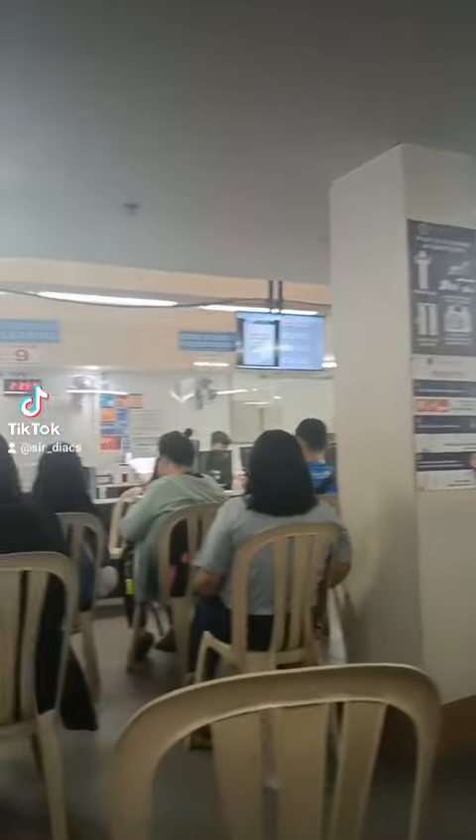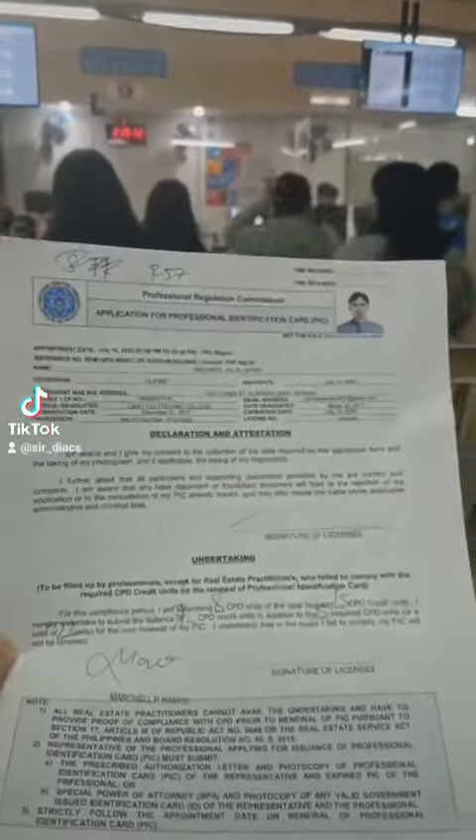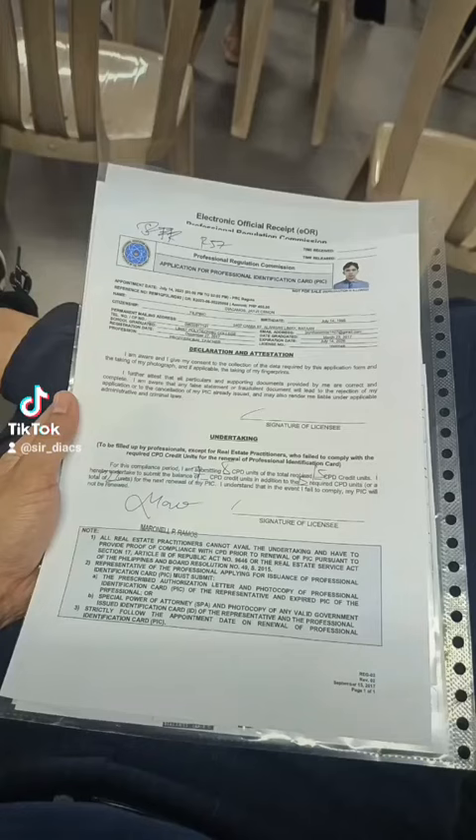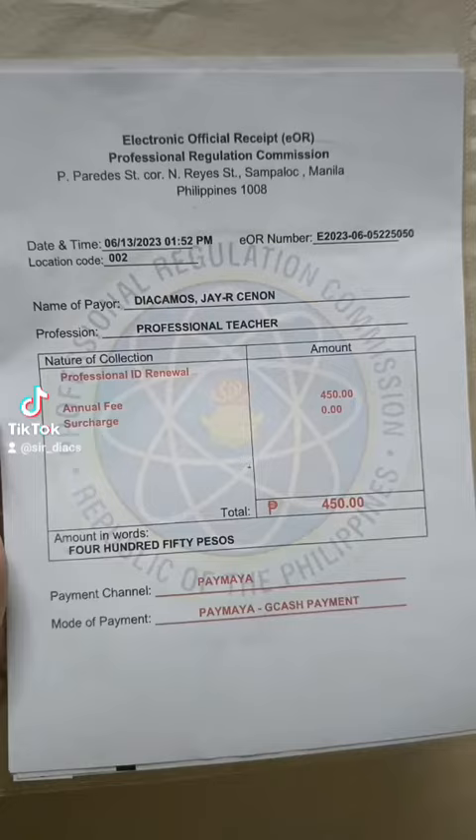I just arrived at PRC Baguio office, and it is conveniently located in the heart of the city. Before heading inside, make sure you have all the necessary documents for renewal. These typically include your current PRC ID, a filled-out renewal form, and your online payment form for the renewal fee.